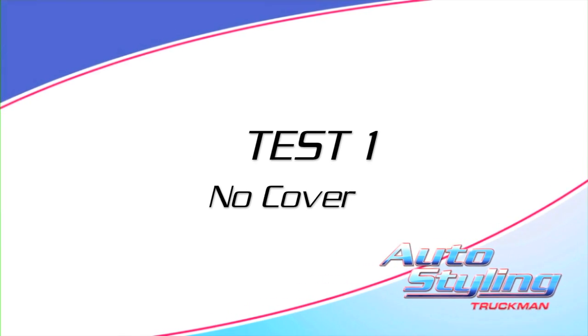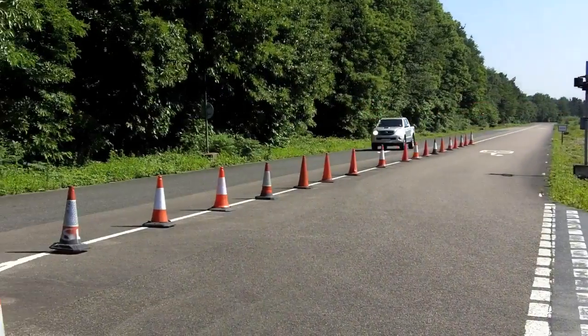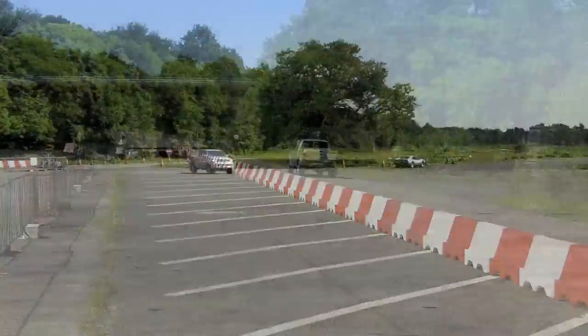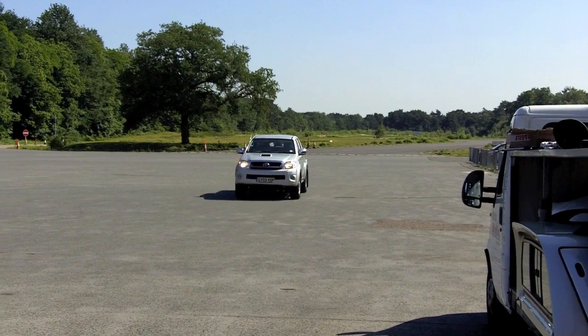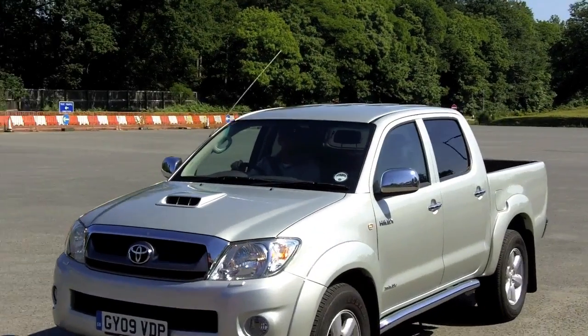We reset the miles per gallon using the trip function and sent the Hilux off to do its laps. Over the five laps, it managed 30.4 miles per gallon.